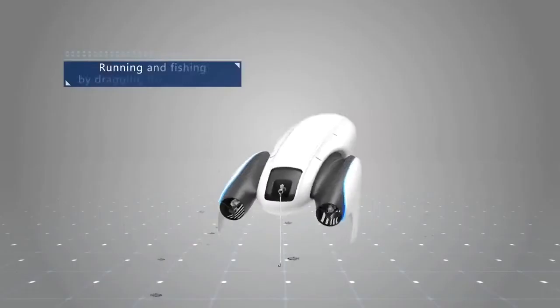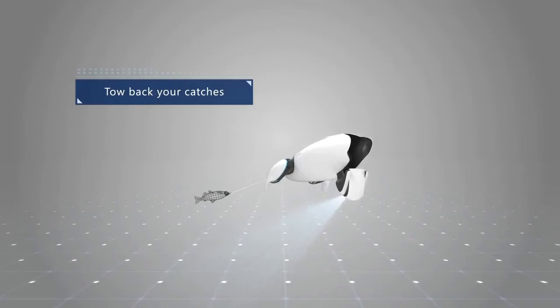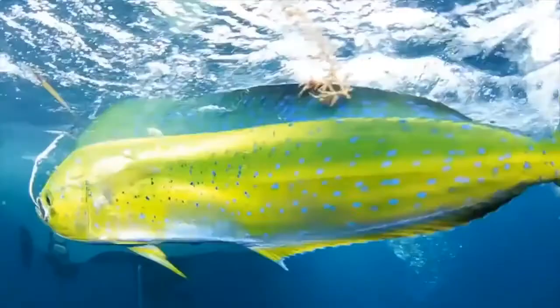With Power Dolphin you have a new way to fish by dragging your line behind you instead of your traditional fishing rod, allowing you to tow bait catchers from the safety of the shoreline or your own boat.